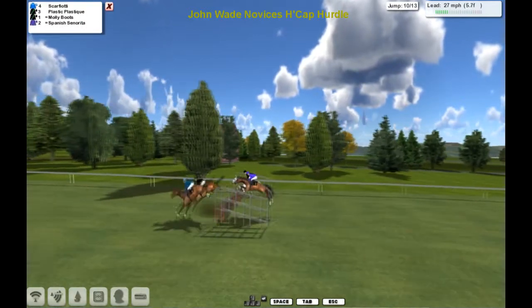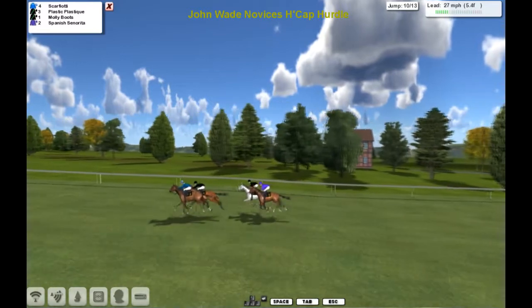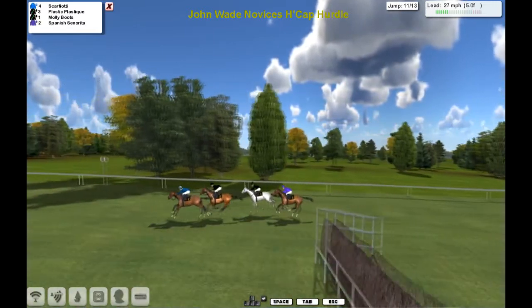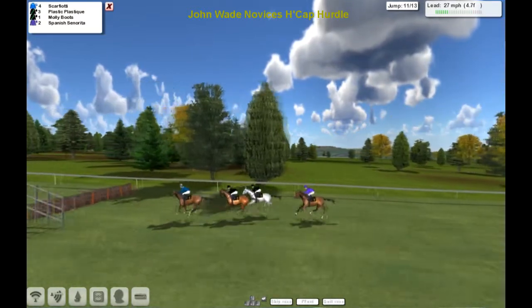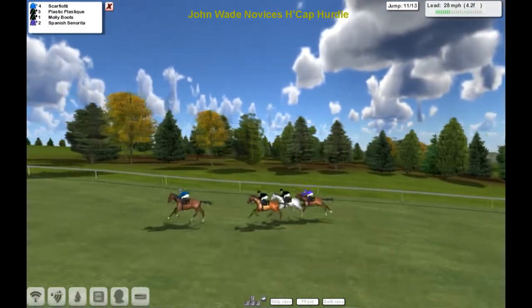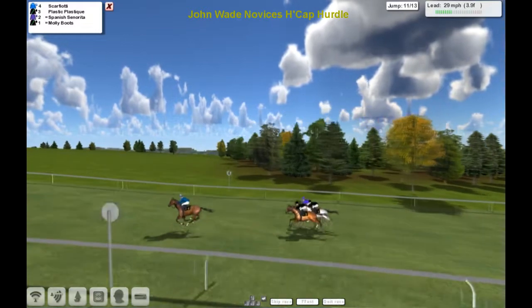They've come over the tenth and that one is getting much closer now. Scarfiotti being challenged for the first time by Plastic Plastique. Molly Boots has gone past Spanish Senorita. This is the third last and over that one they're going — Scarfiotti's still going well in the lead, the steel grey pair trying to chase. Spanish Senorita makes her move around the outside but there's still four furlongs to go.